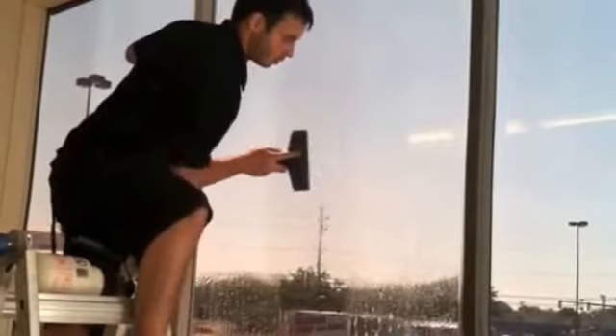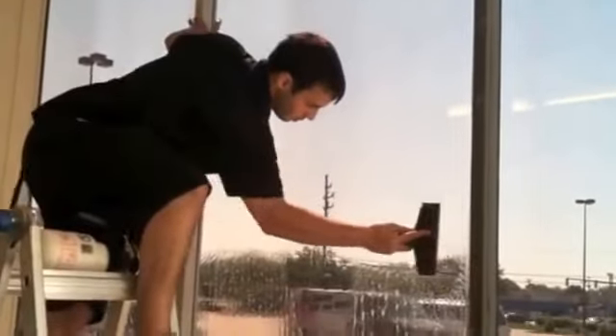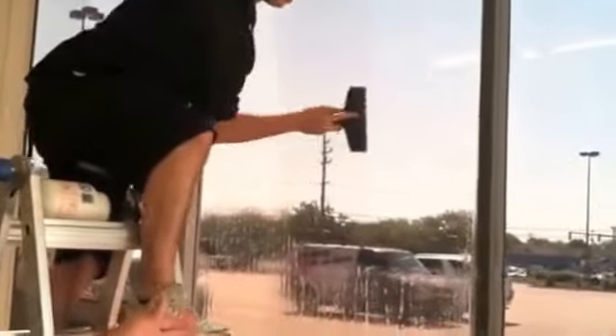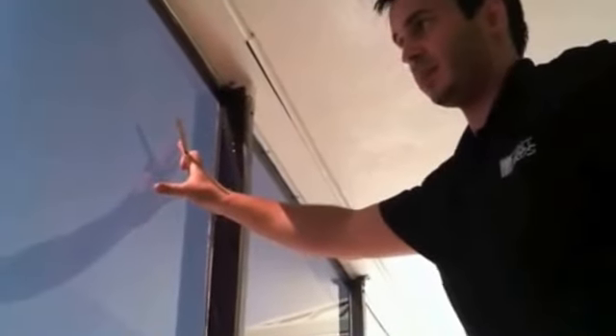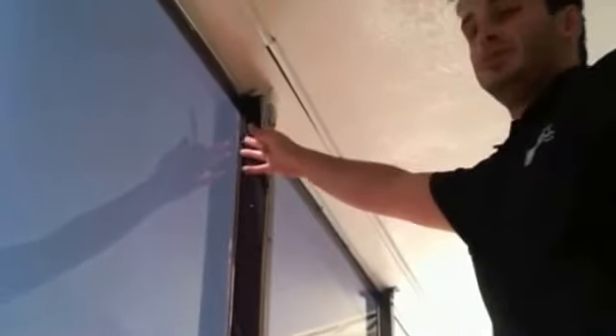He's just going to continue to squeeze the water out. We actually do this process once or twice. So now that we have the tint positioned on the window and it's stable, I'm going to trim the edges so that it lays flat.